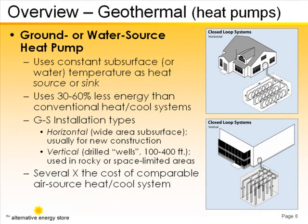Using a heat exchanger, these systems capture summertime heat from inside your house and transfer it to the cool subsurface ground where it's absorbed and dissipated. In winter, the process is essentially reversed.